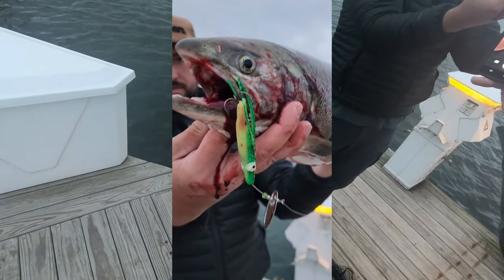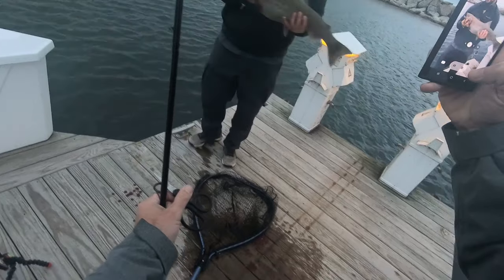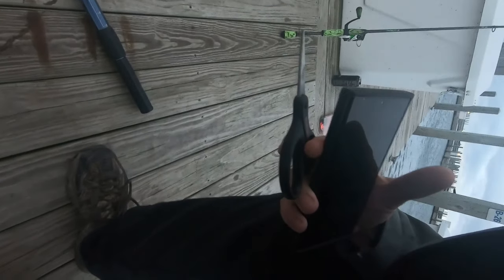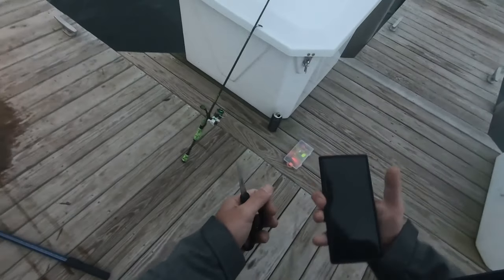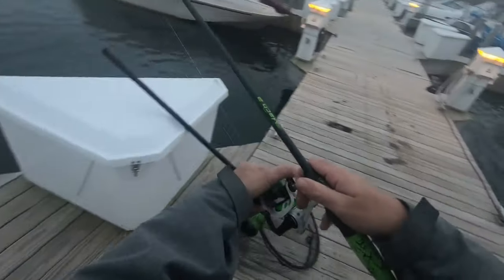Arctic spinner squid — awesome man! Here's the bait I caught it on guys, this is an Arctic squid. Close cousin of the Arctic spinner — I'll leave a link down in the description. First time ever using it and immediately caught coho. Let's go get some more!